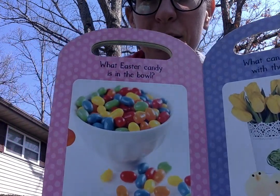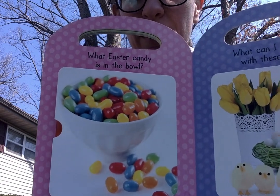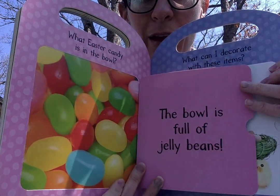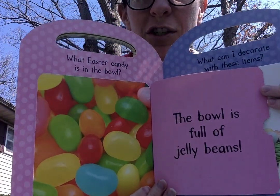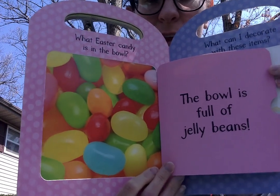What Easter candy is in the bowl? Do you like this Easter candy? The bowl is full of jelly beans. Do you have a favorite color jelly bean?